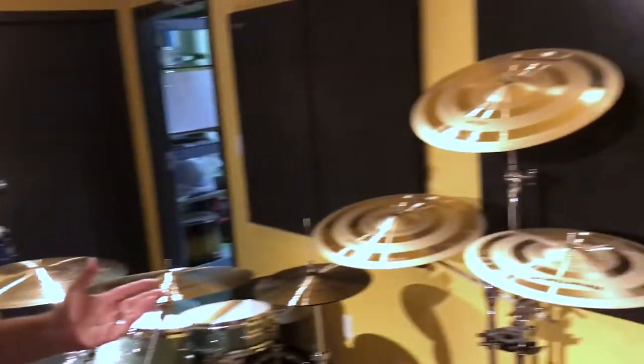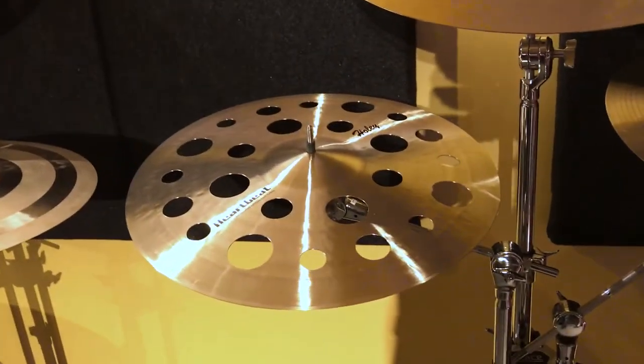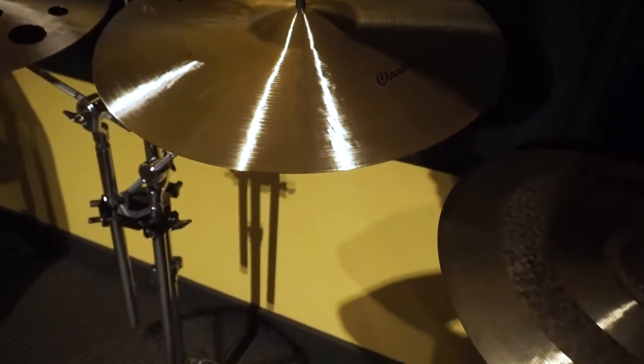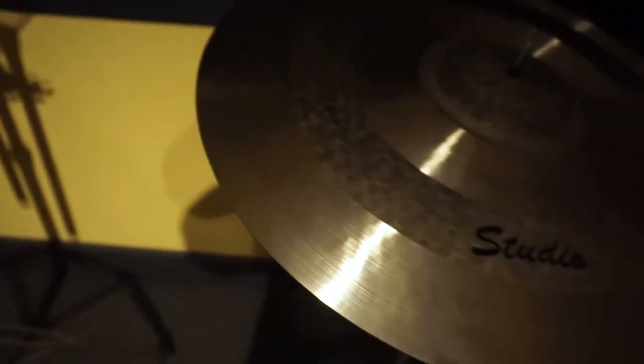Here you see some of the different cymbal series. Again, there are lots of Anthems — that's a new series — and the jazz series. There's our redesigned Holy Crash; we do those in 19s and 20s with extra holes, which makes a trashier sound. Our popular Custom series — with handmade cymbals, they're not perfectly weighted all the way around, and that's one of the things that gives them their individual flavor. Our Classic series is the first series we started with, and then next is the Striped Studio series.